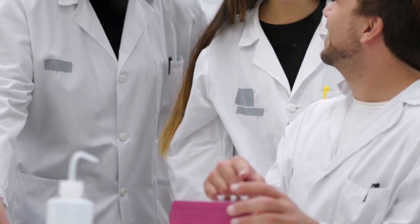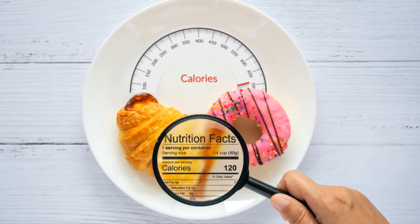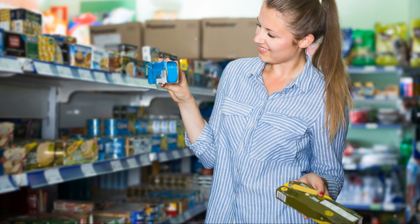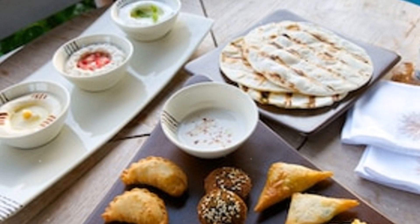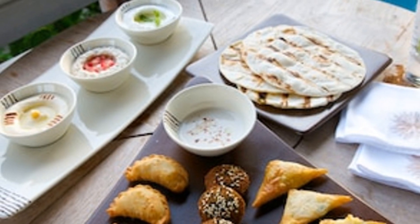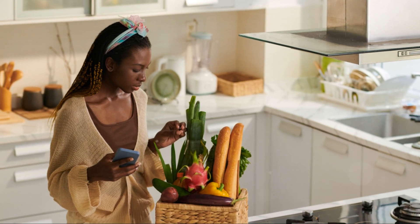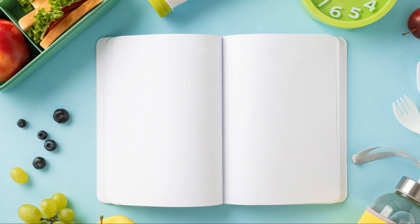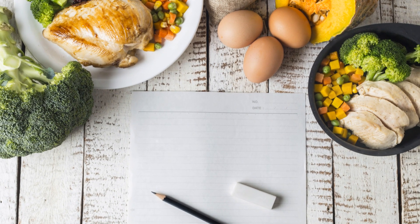So what can you do about it? Start by reading labels — know what's in your food and make informed choices. Being aware is the first step to making healthier decisions. Resources like the CSPI's Chemical Cuisine Ratings can help; they provide detailed information on food additives. And remember, a balanced diet with whole foods is always a good bet.